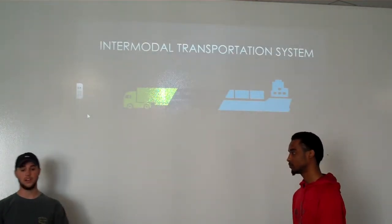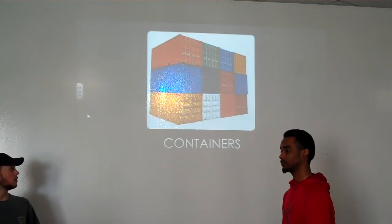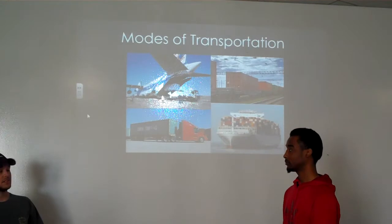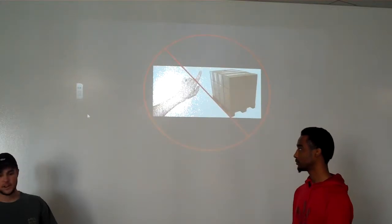The intermodal transportation system was created to enhance the movement of freight by using containers. Containers are large, universal metal boxes that house the freight inside. They can be loaded onto different modes of transportation, such as planes, trains, trucks, and ships, all without ever actually touching the freight that is housed inside.